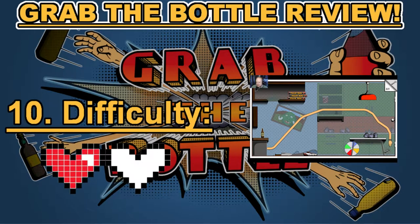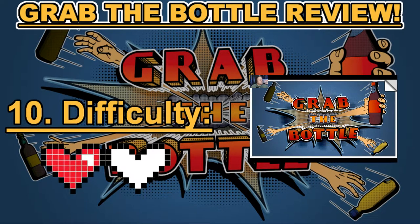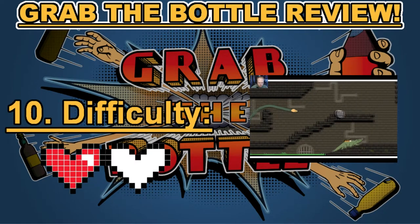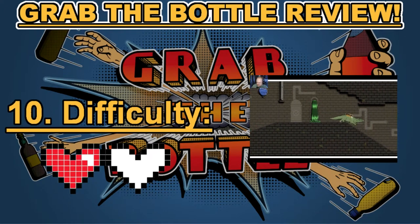Category number ten: difficulty. The difficulty in Grab the Bottle is pretty tough at times, even with the tutorials and even with the glove you can equip that prevents you from dying in a level. I found the game could be very extremely difficult to beat certain levels. A lot of the difficulty also comes from the overly sensitive controls. This game could be really fun but also very, very difficult on some levels. This earned Grab the Bottle one heart in category number ten: difficulty.